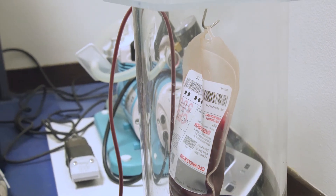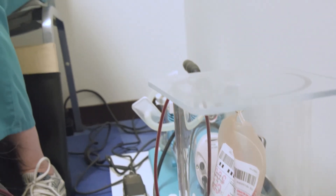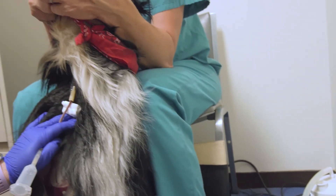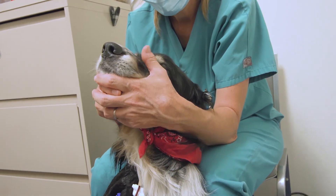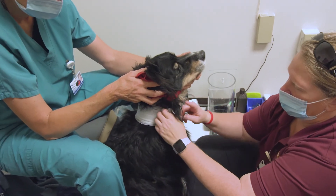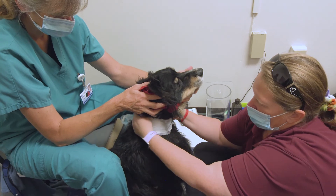We can collect up to 425 mils of blood from your dog. That blood can then be processed into red blood cells, plasma, and platelets. After the donation, the dog's neck is wrapped and we send the dog home with a big bag of treats.